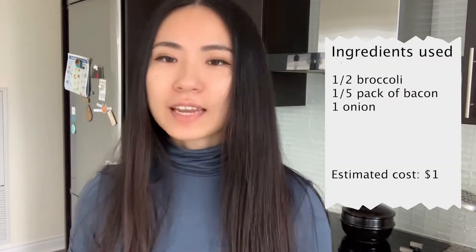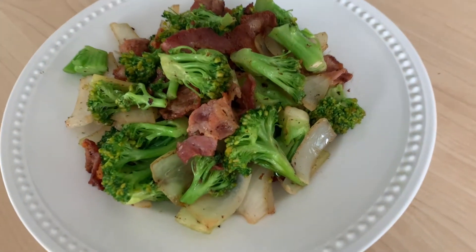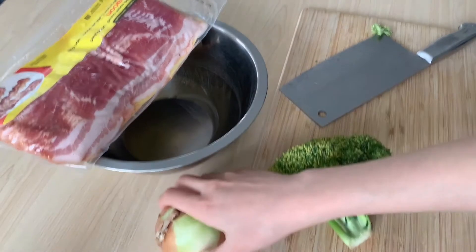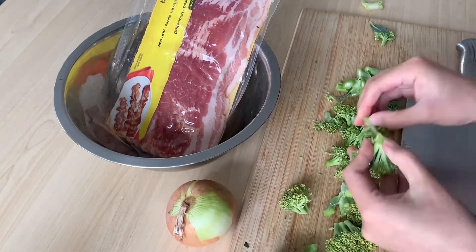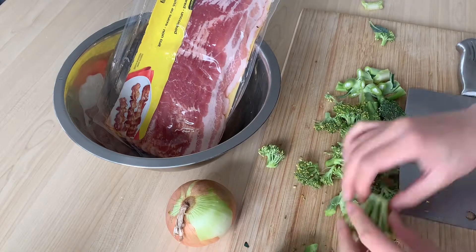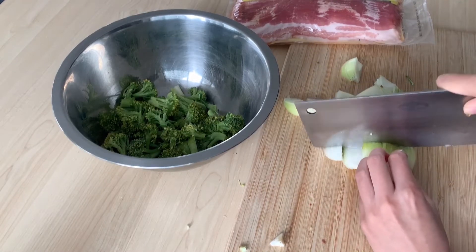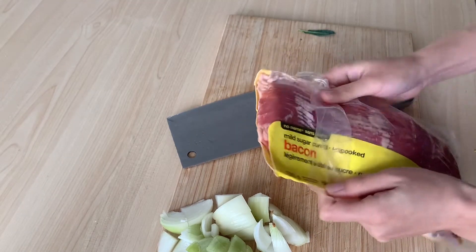For this next dish I'm going to use the other half of broccoli we have left and bacon to make a super delicious stir-fried broccoli. I first ate this dish when I went to university — a senior made it and I was like, oh my god, bacon can be used in a stir-fry! I'm also going to add an onion for extra flavor and texture. I'm cutting everything into bite-sized chunks. If you think about it, bacon is really just thinly sliced pork belly, so it's perfect for stir-fry.